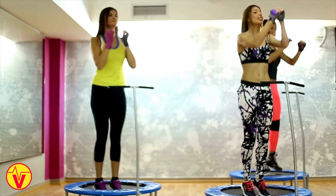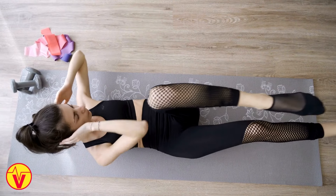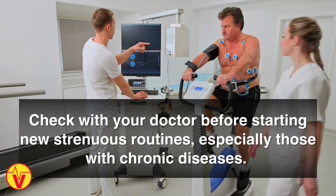Spread activity throughout the week, allowing for 1 to 2 rest days. Start slowly and work up to higher intensity. Check with your doctor before starting new strenuous routines, especially those with chronic diseases.